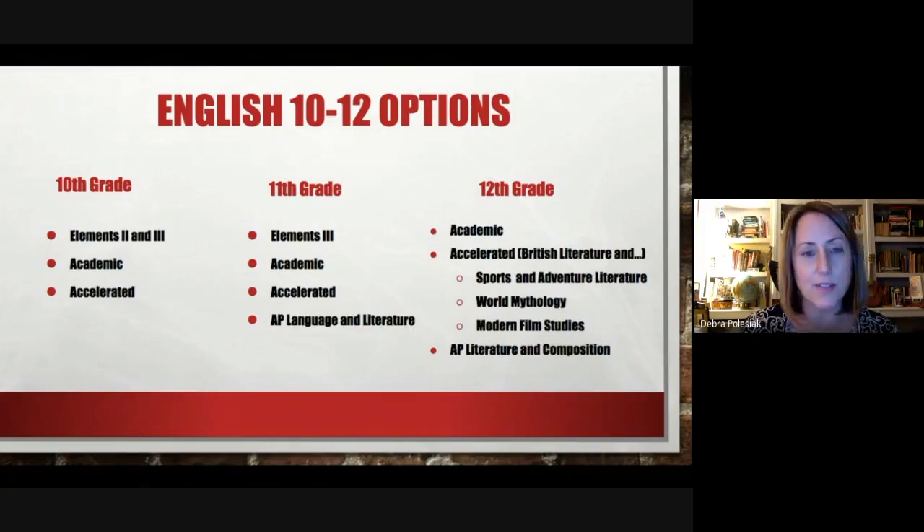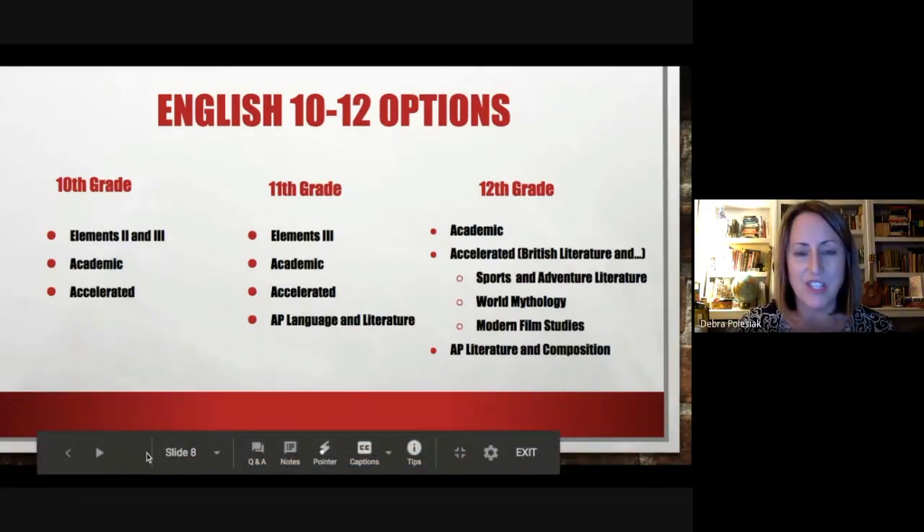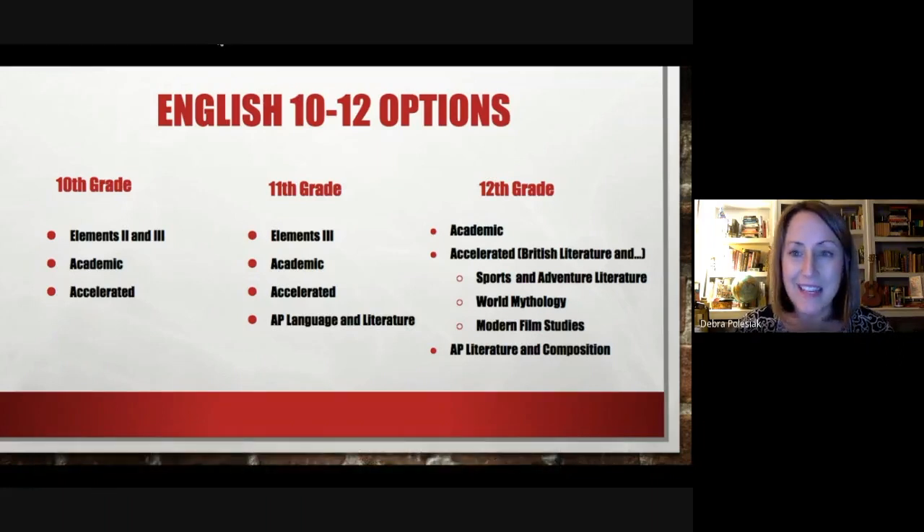Following ninth grade, there are many similarities in 10th through 12th. There is the Elements class for students who need additional reading supports, which carries on through 10th and 11th grade, as well as Academic and Accelerated English in 10th grade. In 11th and 12th there are also Advanced Placement options — in 11th grade it's Language and Literature, and in 12th grade Literature and Composition. Additionally in 12th grade, the accelerated course is broken into options: full British Literature, or a half year of British Literature combined with Sports and Adventure Lit, World Myth, or Modern Film — integrated together.